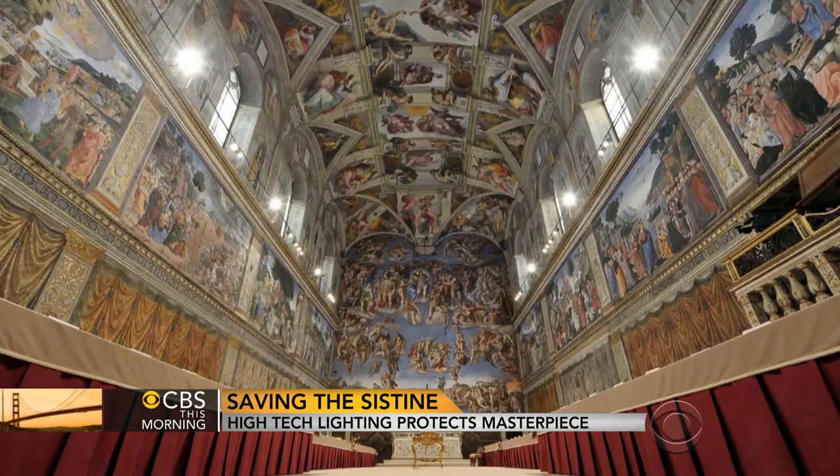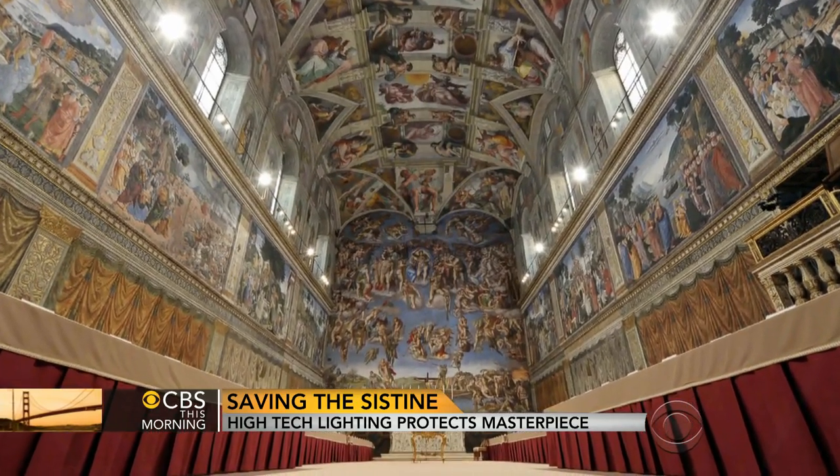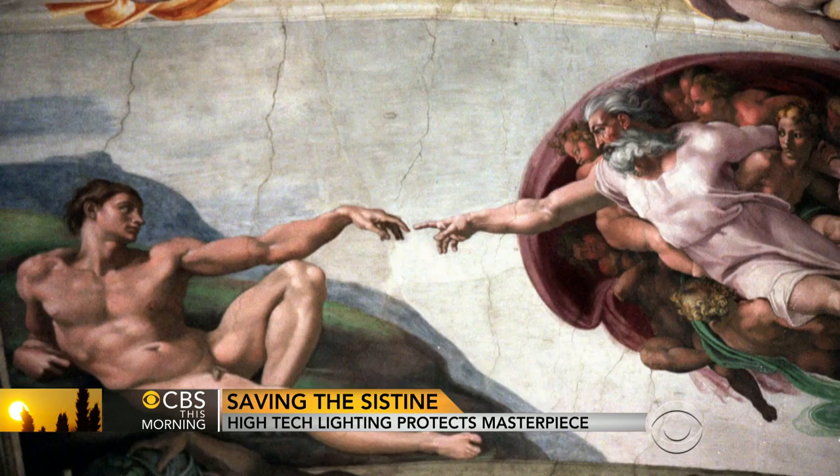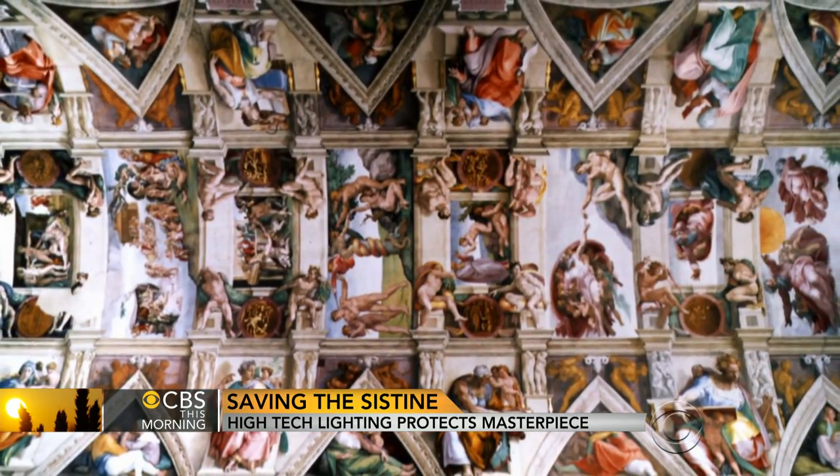There is new light shining on the Sistine Chapel this morning. New technology will help preserve Michelangelo's masterpiece. It includes thousands of LED lights surrounding those famous frescoes. Alan Pizzi is in Rome with the massive renovations and the price tag.